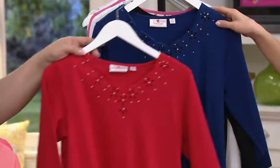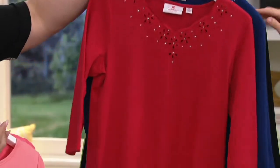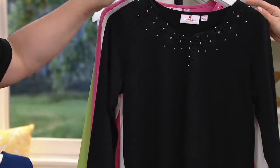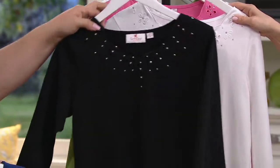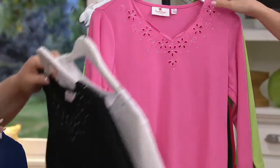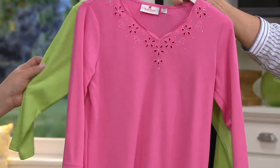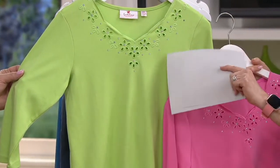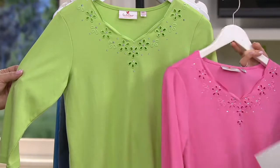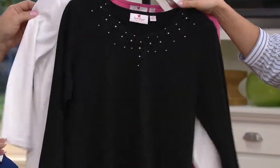Then we have the red with the light navy right here — we have that in all the sizes. Then we have black with white, excellent combo. And this is my favorite: the azalea pink with the lime. That's so pretty — it's a beautiful lime. So pink with lime, black with white, and red with navy.